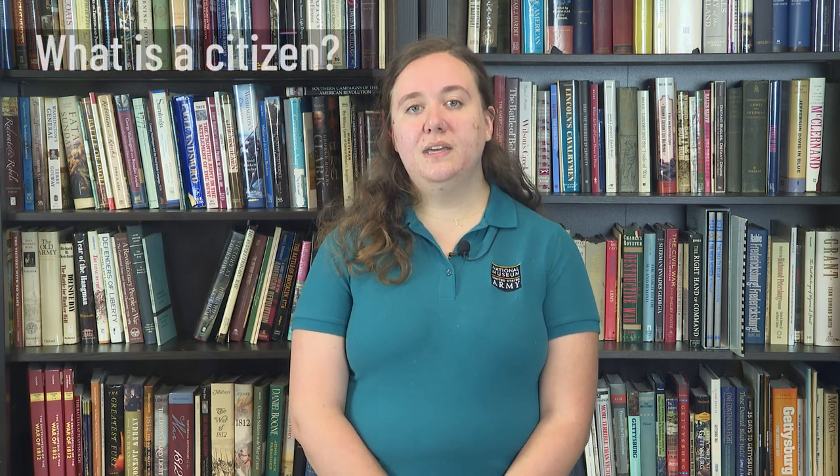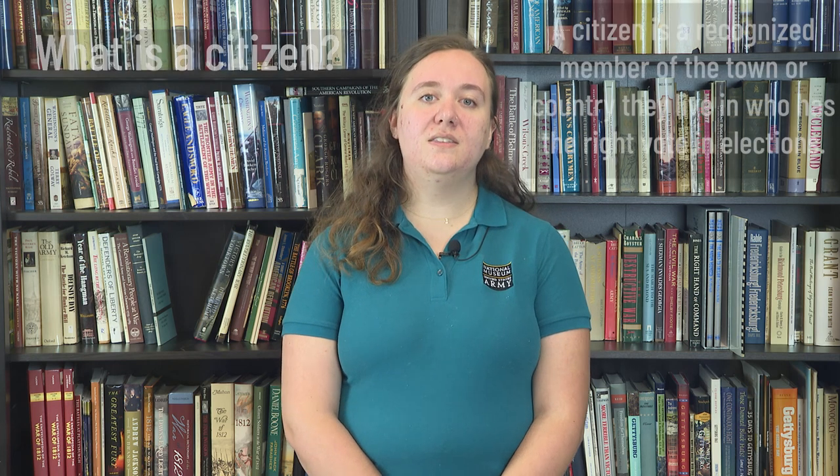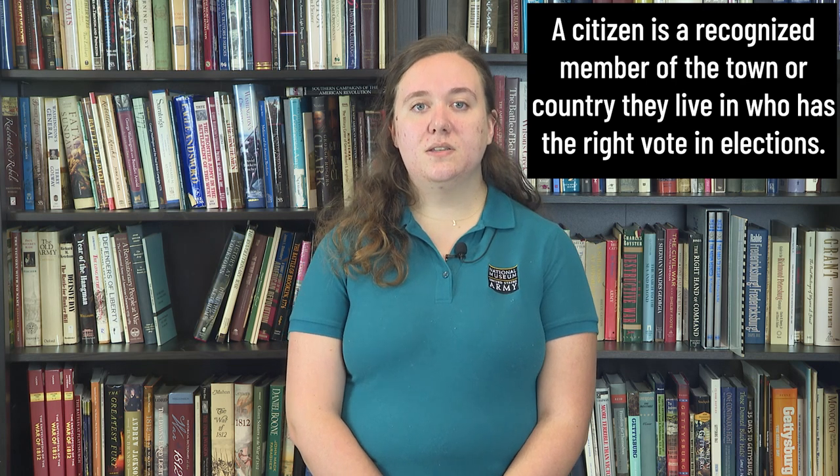Before we get into World War I, it is important to address the situation of Native American citizenship and status leading up towards the war. Let's start out by thinking: what is a citizen? A citizen is someone who is a recognized member of the town or country they live in. American citizens also have the right to vote in elections. The citizenship status of indigenous Americans is a complicated matter until the 20th century. Initially, natives were not considered American citizens for two reasons: they had their own tribal governments, and they were not paying taxes to the federal government.